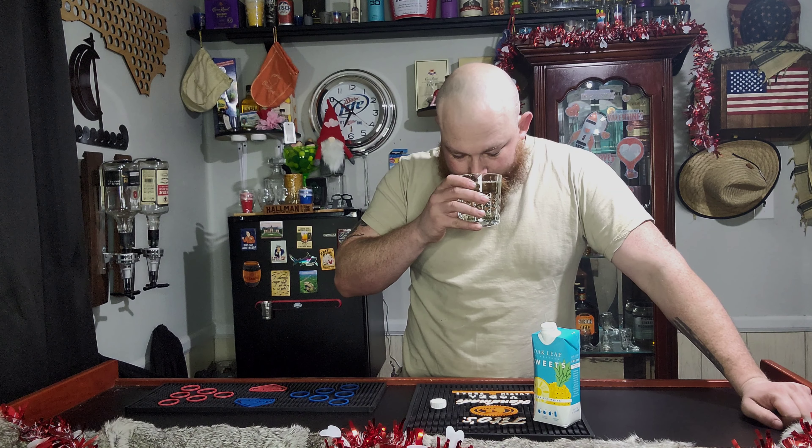That was a lot more in that box than I thought there was. The mango is a little bit more prominent to me than the pineapple, but it does definitely smell really sweet. Kind of obviously light as well, but it doesn't smell bitter and I'm excited about that. Cheers.